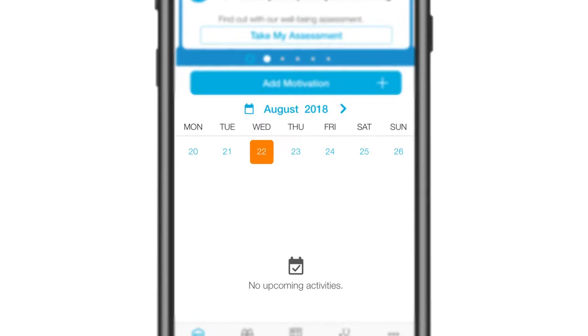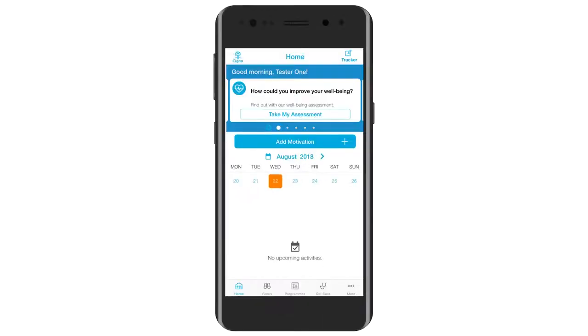Calendar: you'll see a monthly calendar in the middle of the screen with the current day highlighted. This feature tells you if there are any planned activities scheduled for that day or the week ahead — for example, a consultation with your doctor. You're not expected to remember everything; the app is designed for people with busy lives.